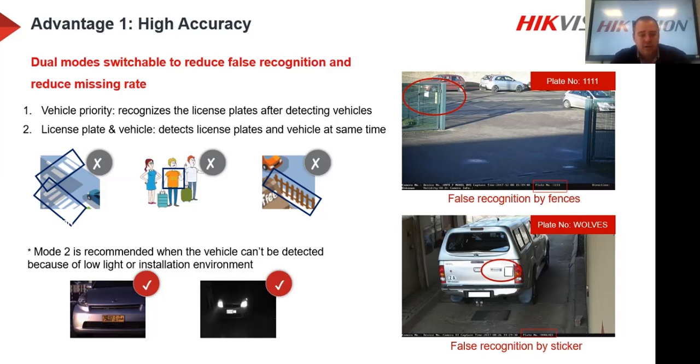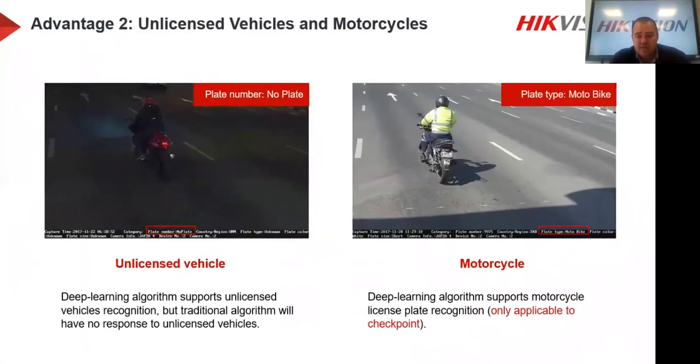Advantage two: unlicensed vehicles and motorcycles. With the deep learning algorithm, the camera can read number plates on motorcycles with different plate types. If a vehicle has no plate, the camera still sees it's a vehicle or motorcycle, still captures an image, but saves it as a 'no plate' entry. You can go back through history to see which vehicles entered and left without number plates, and take action accordingly.